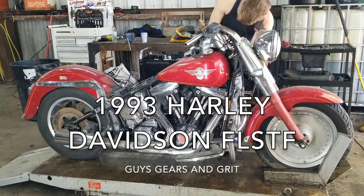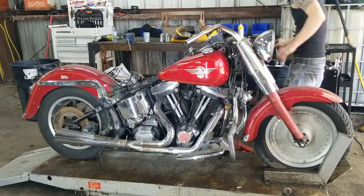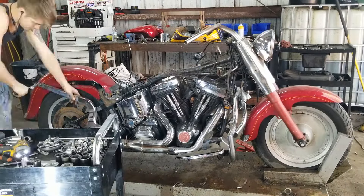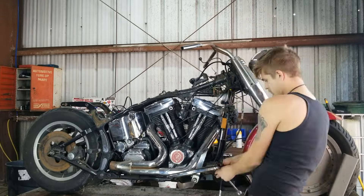The 1993 Harley-Davidson FLSTF, famously known as the Fat Boy, is a true icon of power and style. With its muscular presence and distinctive solid-disc wheels, the Fat Boy has become synonymous with the bold and brash attitude of Harley-Davidson motorcycles.